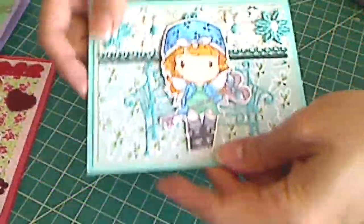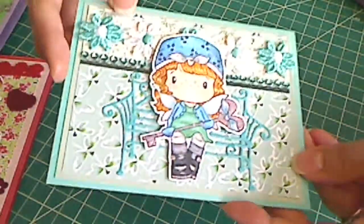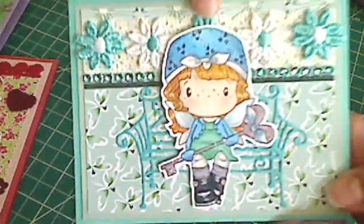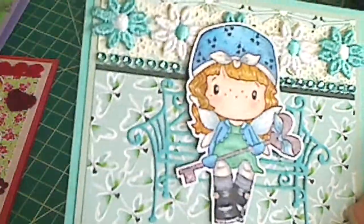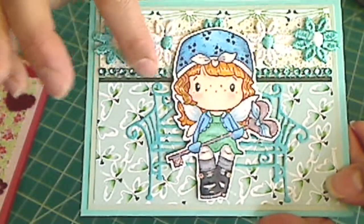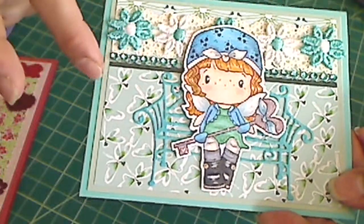And lastly, this was another image from Sarah Elliott. Again, I used my Copic markers. I used more of the beautiful paper from Bev, and she also gifted me this little strip of bling, and it matched perfectly with this color story.